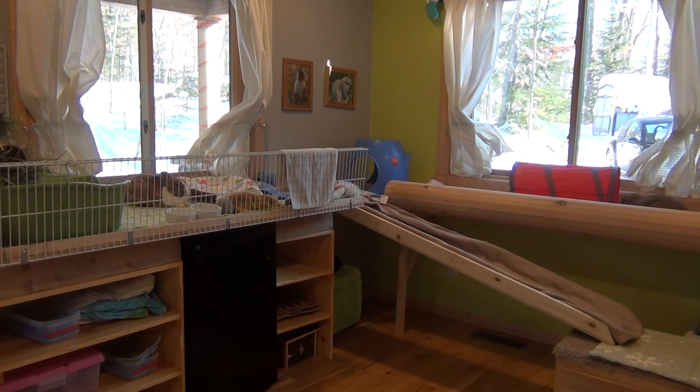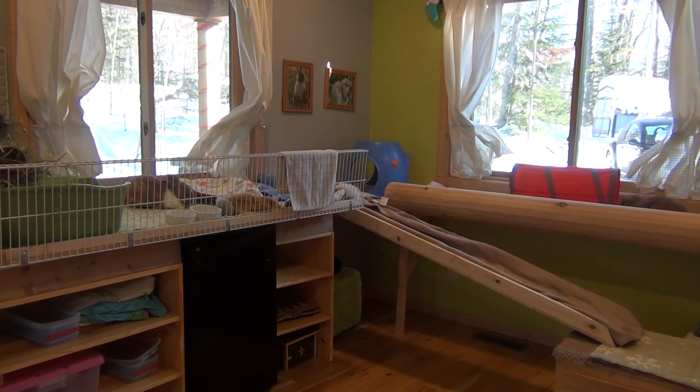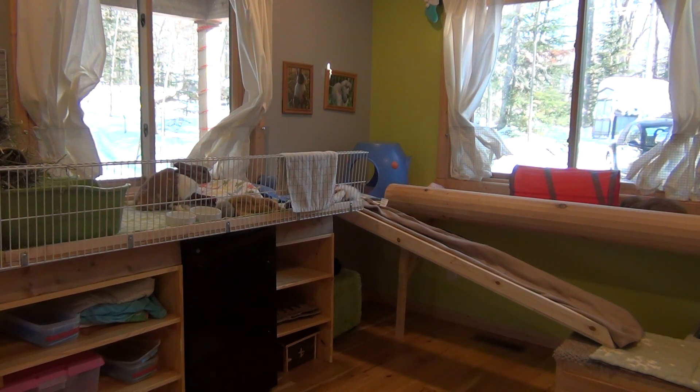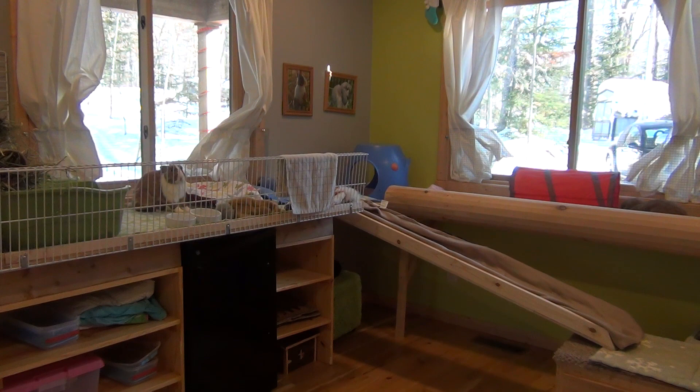Mocha, Lulu, and Bun Bun are bonded. It only took four sessions for me to bond them, so I was really excited because it took eight months for me to bond Mocha and Lulu. They aren't completely good together yet — they're living in the same room, but there is still some chasing. Lulu's chasing Bun Bun still.